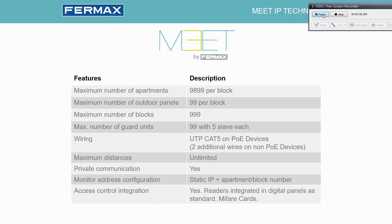The number of guard units is 99 with different addresses, and each can have 5 slaves, meaning 5 different guard units ringing at the same time. Wiring is done with standard CAT5 or CAT6 cables on PoE devices, and for non-PoE devices we can install PoE splitters or run two additional wires from power supplies. Maximum distances are unlimited as it is a 100% IP system, and we are fully compatible with GPON and fiber optic to extend distances.